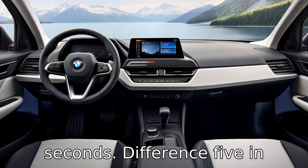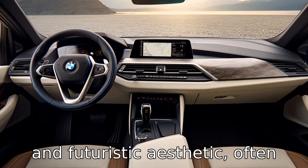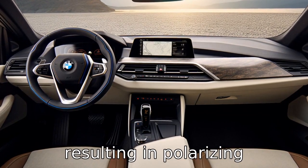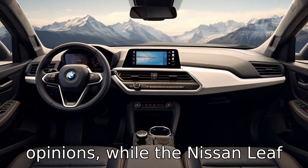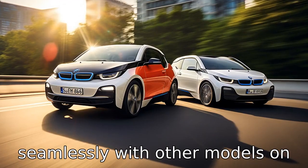Difference 5. In terms of exterior design, the BMW i3 offers a more unique and futuristic aesthetic, often resulting in polarizing opinions, while the Nissan Leaf maintains a more traditional look, blending in more seamlessly with other models on the road.